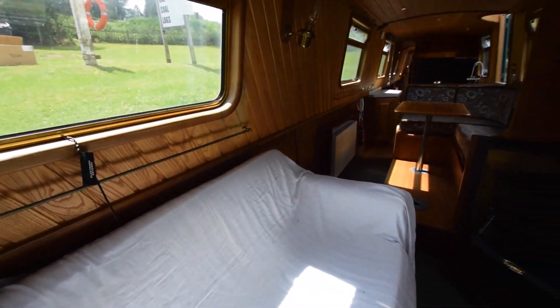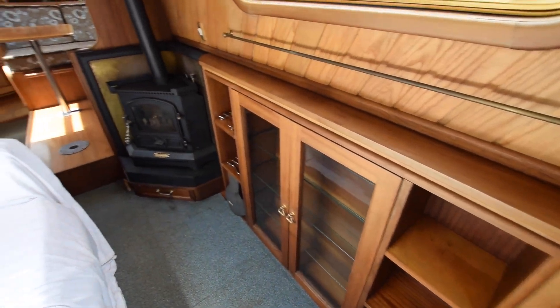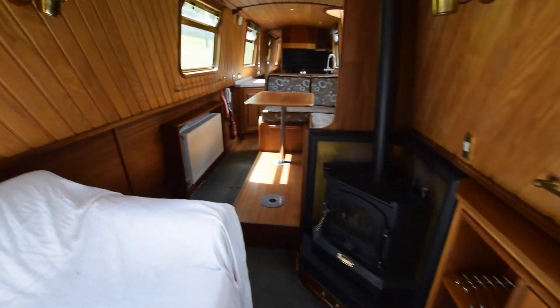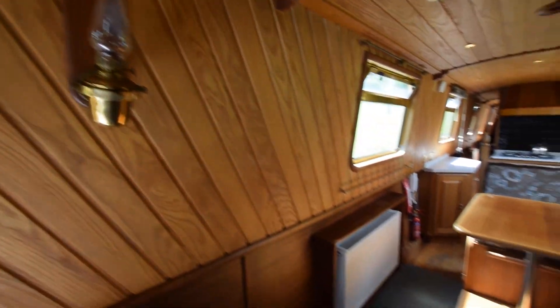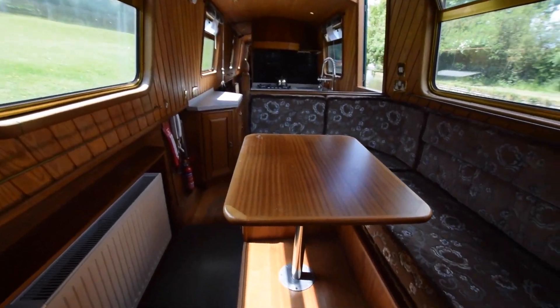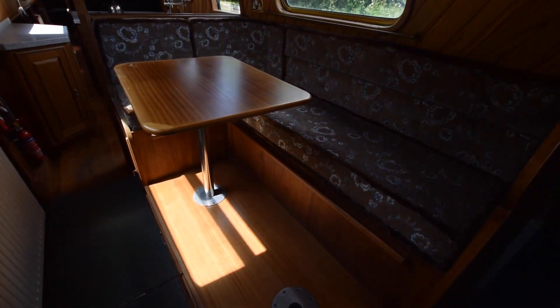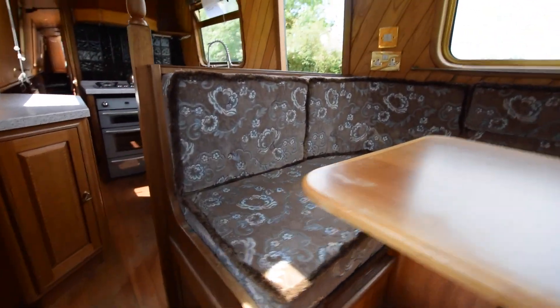There's a good-sized sofa. The floor is sapele with carpet tiles over it in the saloon. A couple of oil lamps on the wall, and the lighting on board is a mixture of LED and halogen. Head height on the boat is 6 foot 4. There's a lovely L-shaped dinette area that converts into a double bed, with storage underneath.